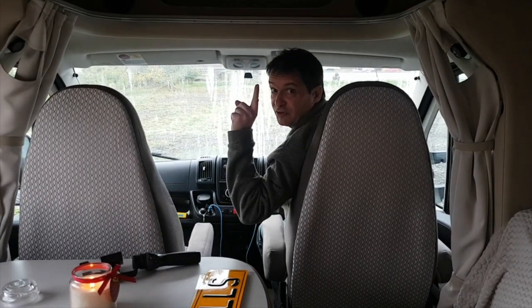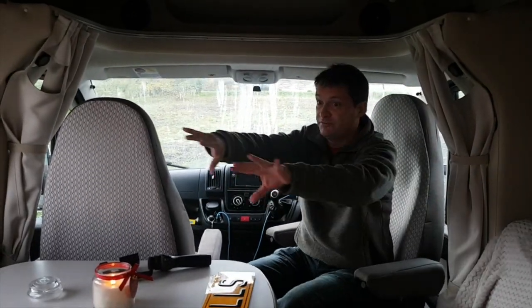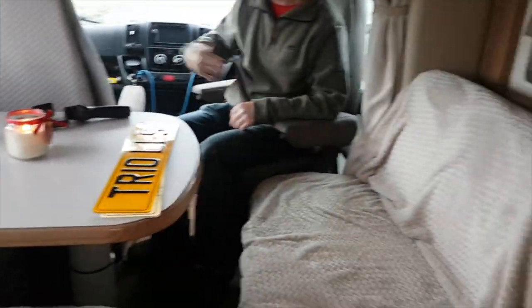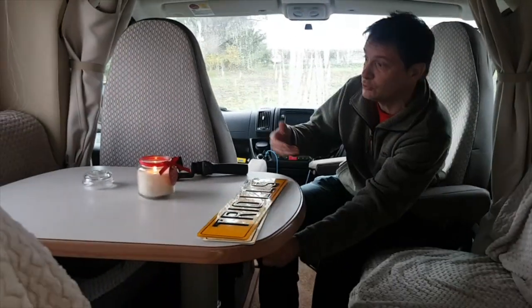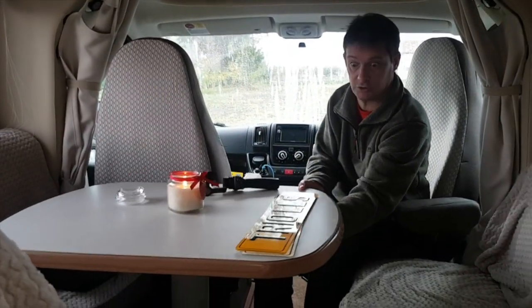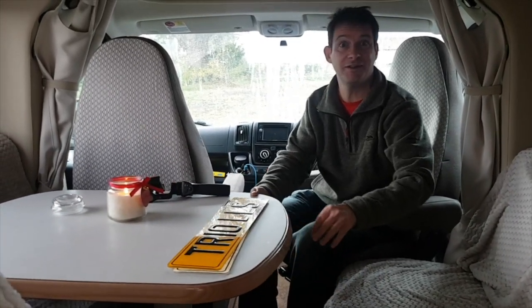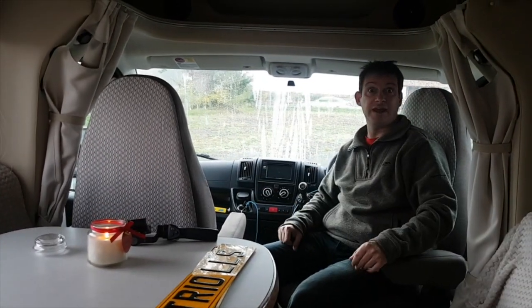Another little feature — captain's chairs that swing all the way around. So in the living area you can sit six people easily around this table. The table moves too — swings around, up and down. That's the first time I've actually done that — quite cool! And I almost forgot, there's a big sunroof as well. In fact I didn't even know that was there because the blind was down.